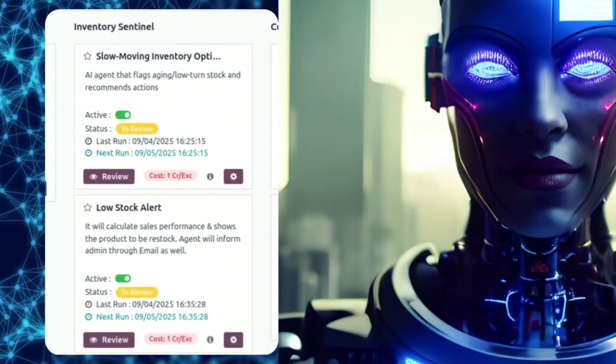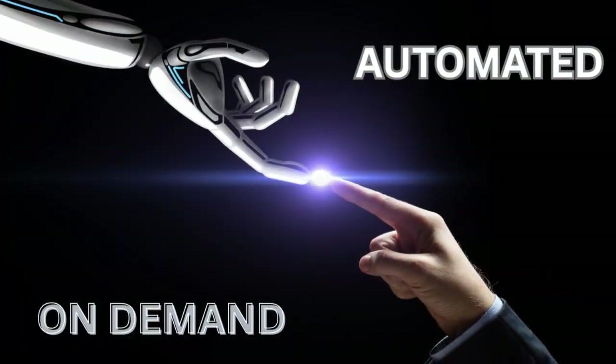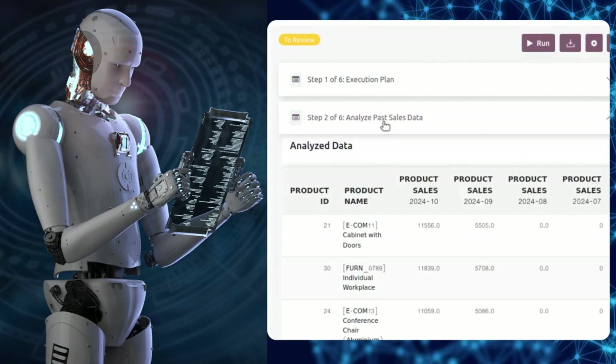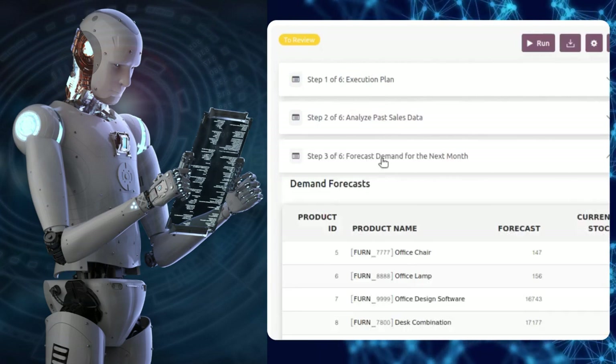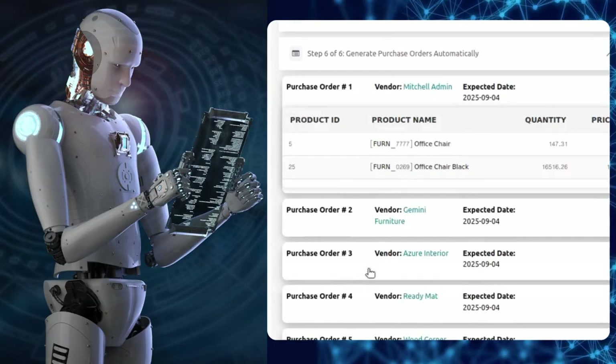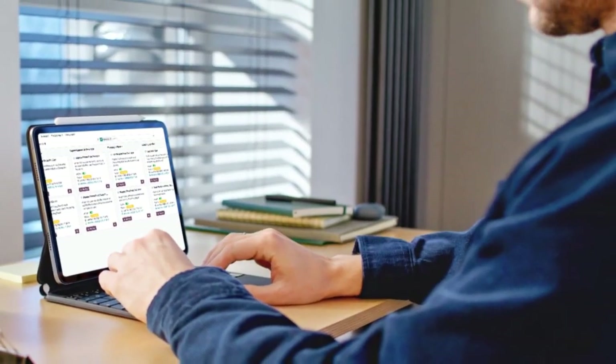Each AI agent is designed for a specific domain, running in the background or on demand. They analyze your historical data, apply multi-step advanced reasoning with AI augmentations, connect with external information, and present you with actionable recommendations ready for your approval. The intelligence of an expert, always at your fingertips.